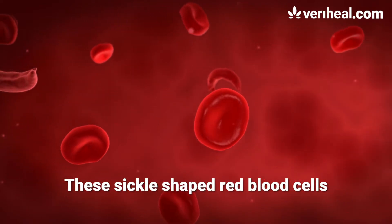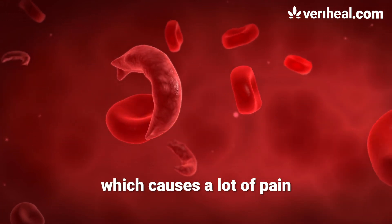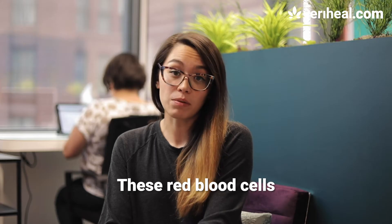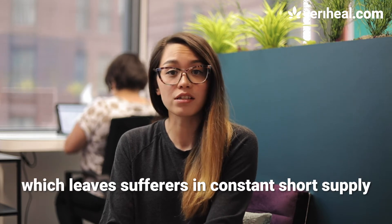These sickle-shaped red blood cells struggle to carry oxygen and they clog blood flow, which causes a lot of pain and significantly increases the risk of strokes, among many other things. These red blood cells also have a shorter lifespan, which leaves sufferers in constant short supply.